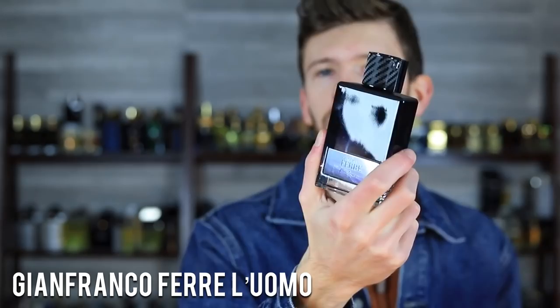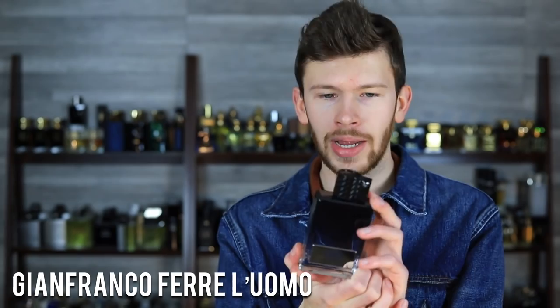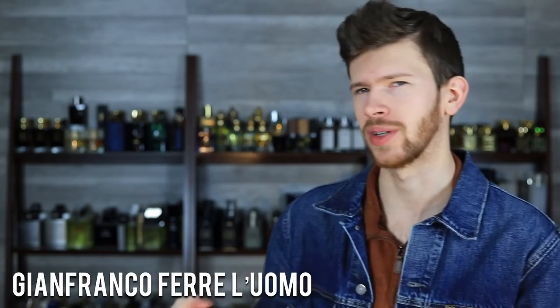This last one has been talked about, but not nearly to the extent of most other designer fragrances. This is L'Uomo by Gianfranco Ferré. Affordable as well — around $30 to $40 online. Notes include violet, pepper, sandalwood, apple, and bergamot. There's a lot more going on — a good mess of notes in the top, mid, and base — but those are the ones I focus on.